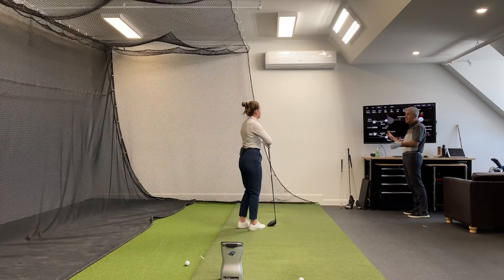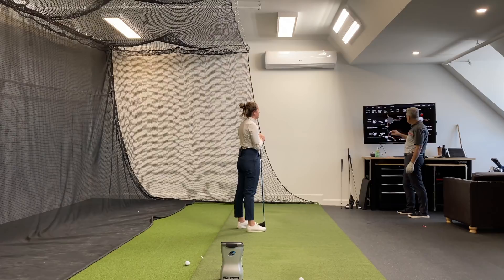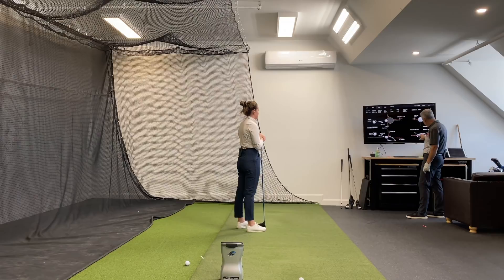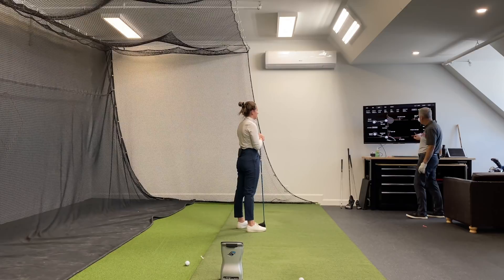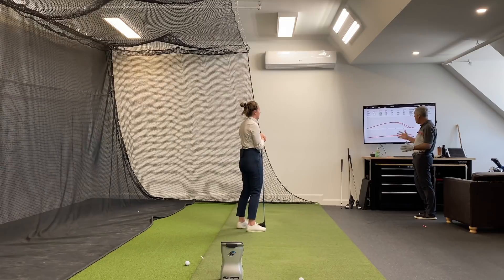Your club speed is at 103 miles per hour — we said it would be between 102 and 104, and that's what we're getting. Look at that: 263 carry, 285 total. With some nice firm conditions, that's 300 yards, piece of cake. And it's just slightly off-center, slightly up and toward the toe — nothing crazy, that's close enough to center. You're 10 feet from the center line, only off by 3 yards. That's just freaking amazing.